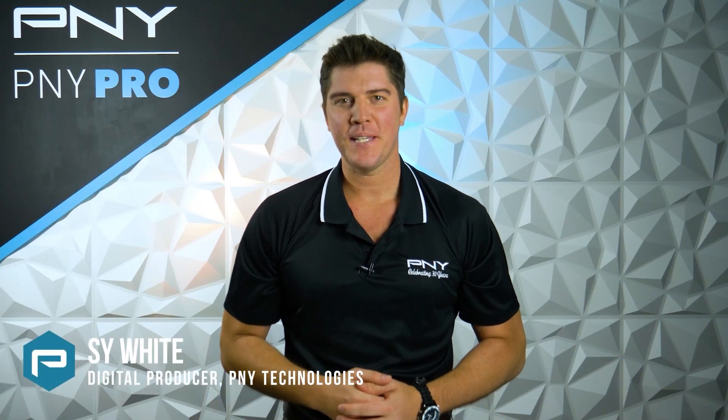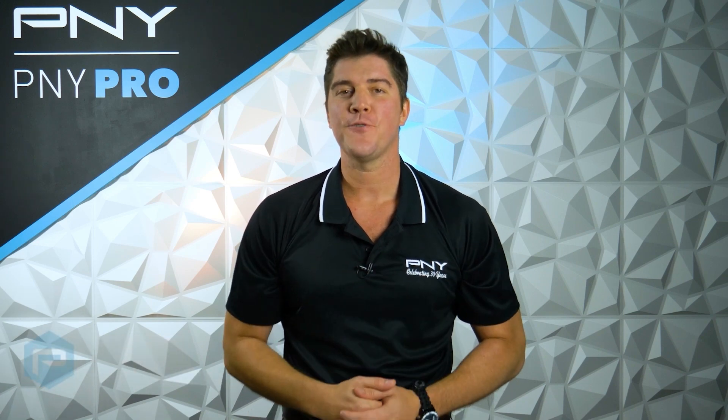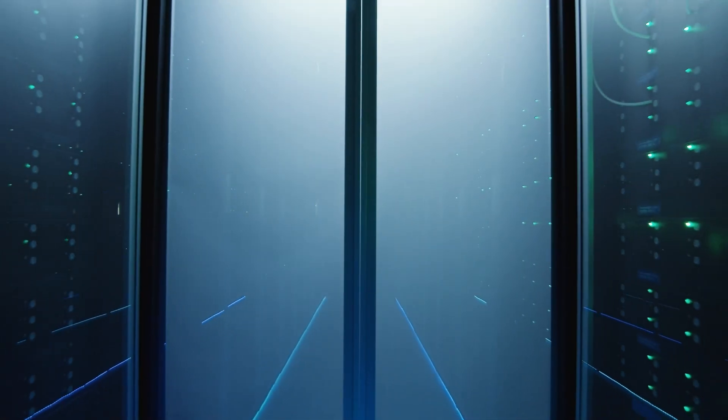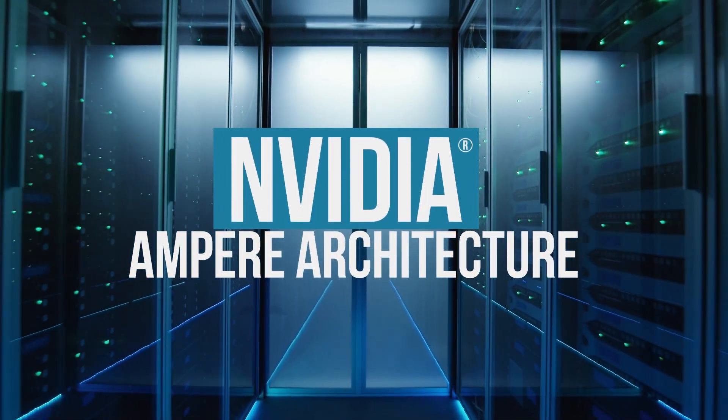Hello everyone, I'm Sai here with P&Y Technologies. Today we'll be going over how data centers are transforming enterprises, and we'll also be going over the recent additions to NVIDIA's data center product line built on the NVIDIA Ampere architecture.